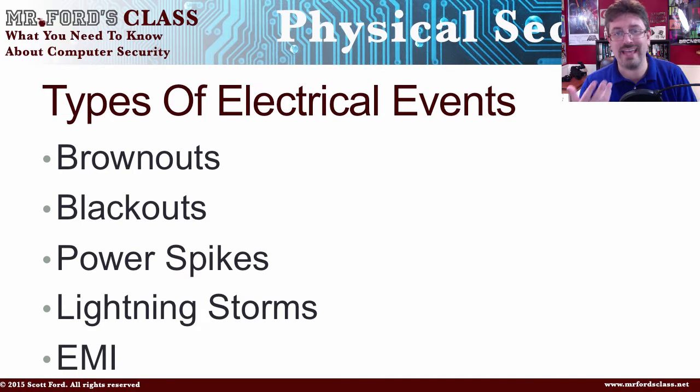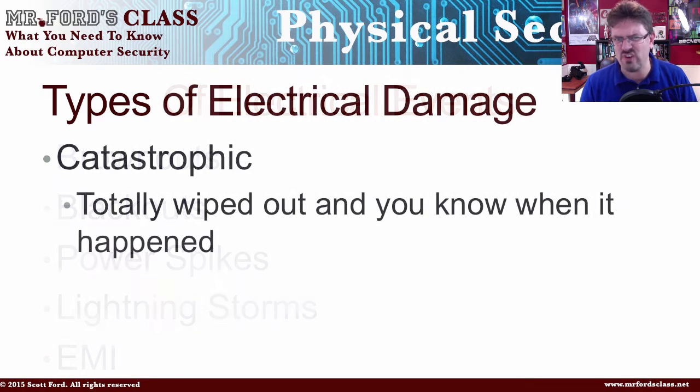There are two basic types of damage that can occur to your devices. The first one is catastrophic — it's dead. There's a lightning storm and now the computer doesn't work anymore. It just stops working, it's fried. You push the power button, nothing happens. Your television doesn't work. Your console game machine, your Xbox or your PlayStation — it's dead. That's catastrophic. You know pretty much when it happened, and you know the device is dead.